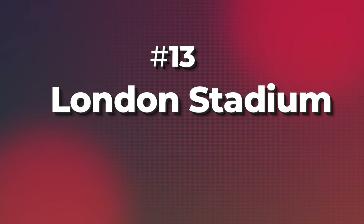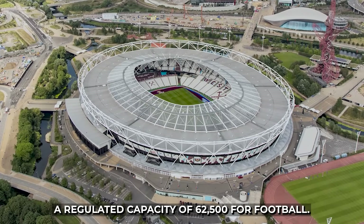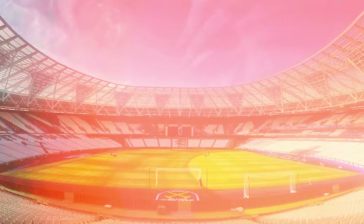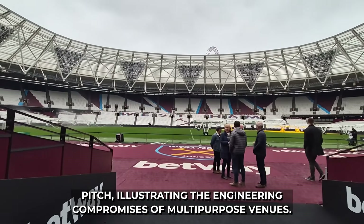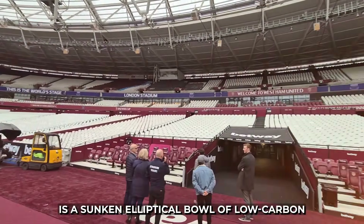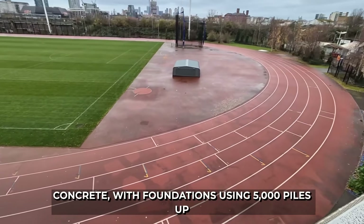13. The London Stadium, built for the 2012 Olympics, is West Ham United's home with a regulated capacity of 62,500 for football. Its controversial running track separates fans from the pitch, illustrating the engineering compromises of multi-purpose venues. The stadium's base tier of 25,000 seats is a sunken elliptical bowl of low-carbon concrete, with foundations using 5,000 piles up to 20 meters deep.